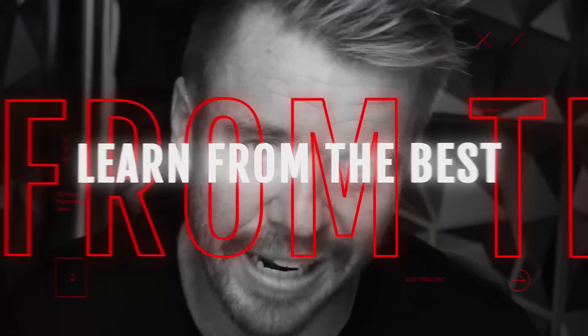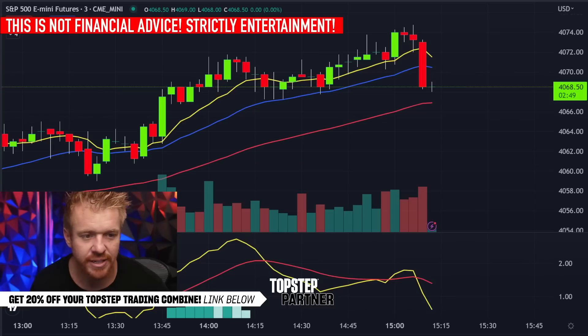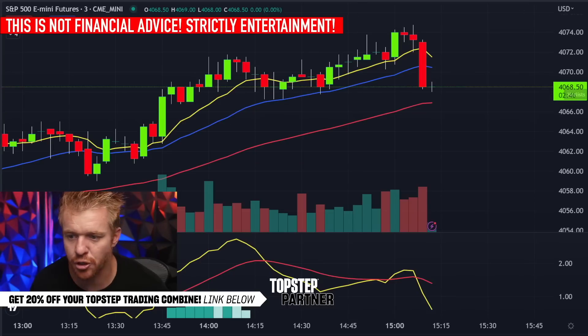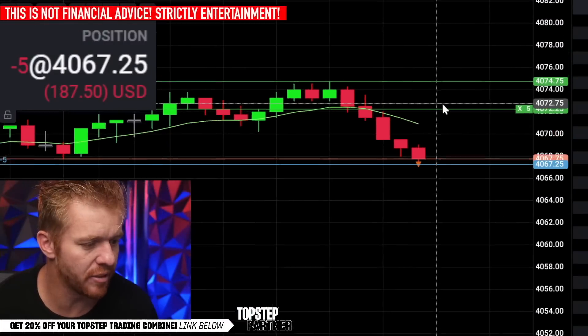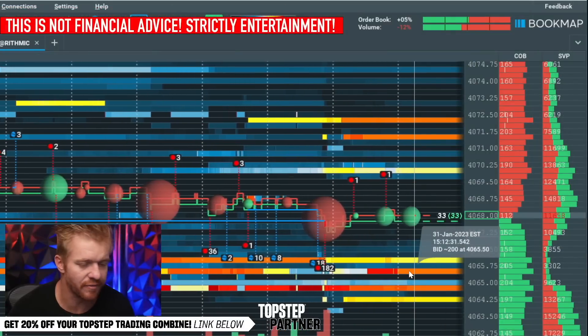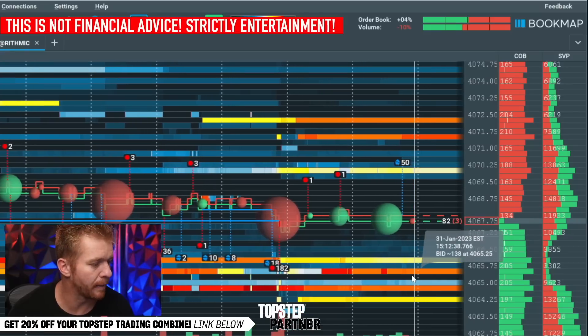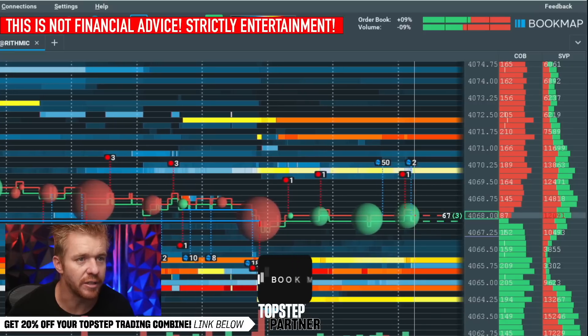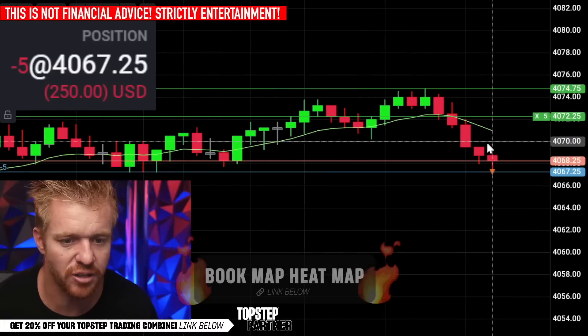Right now we're watching 68 here. If we break through the 68 level, looking to get short for the move down. Breaking through 68, jumping in short. On the book map right now showing 65s down there, so I'd like to see this thing break and start selling through, possibly pulling back down. Right now short five contracts, looking for this break through the 68s. We got support right there.